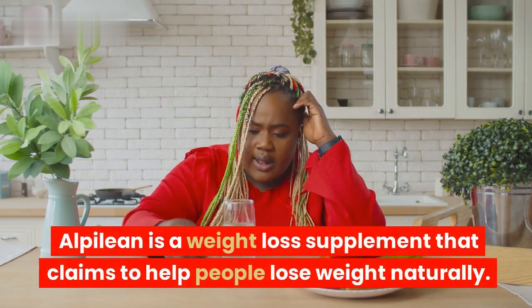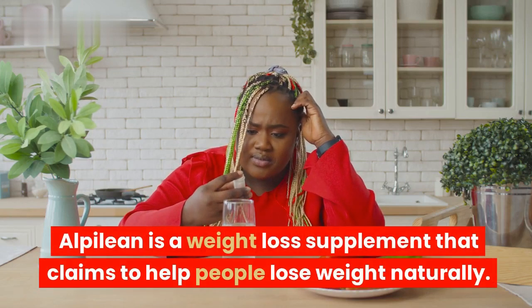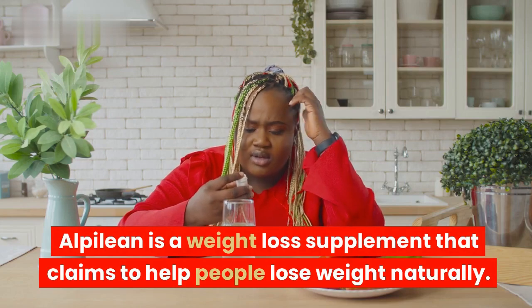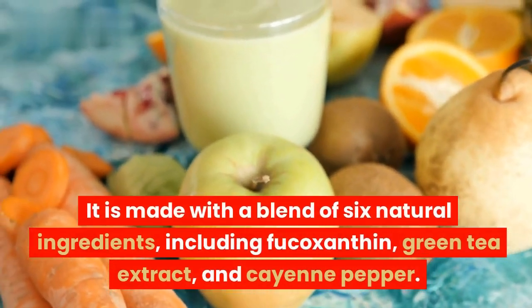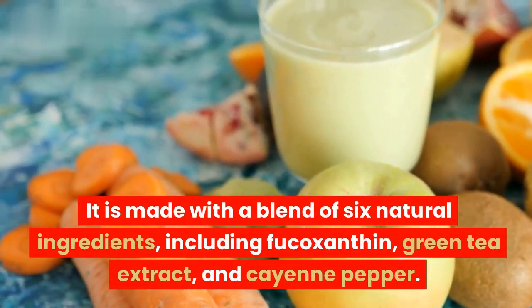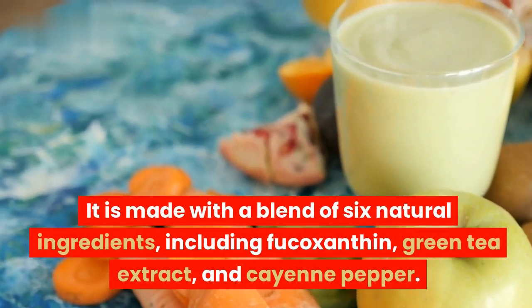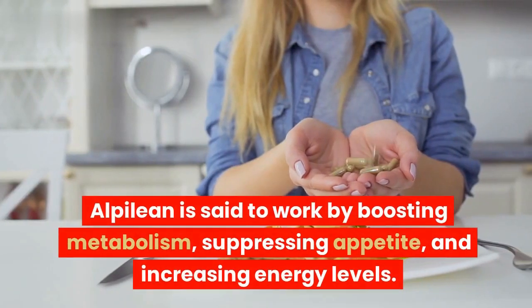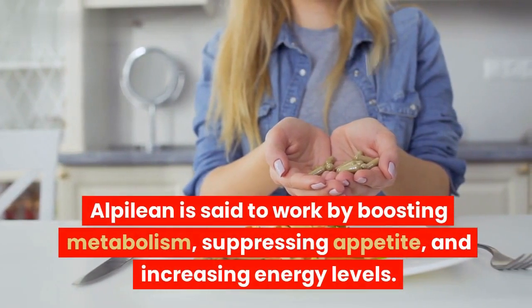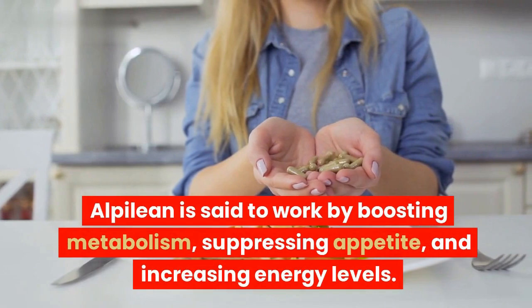Alpilean is a weight-loss supplement that claims to help people lose weight naturally. It is made with a blend of six natural ingredients, including fucoxanthin, green tea extract, and cayenne pepper. Alpilean is said to work by boosting metabolism, suppressing appetite, and increasing energy levels.